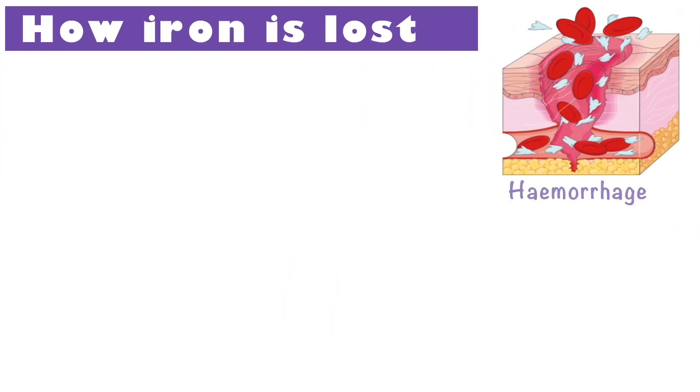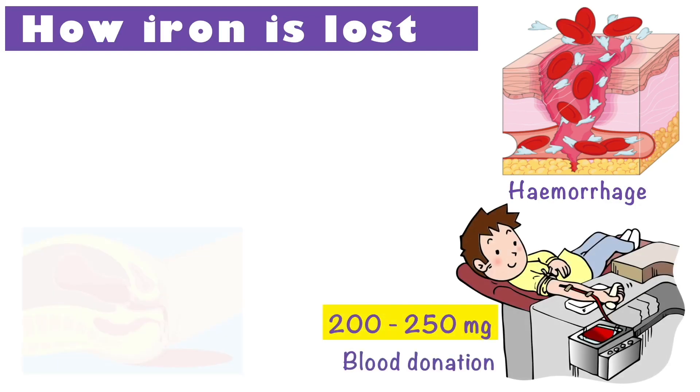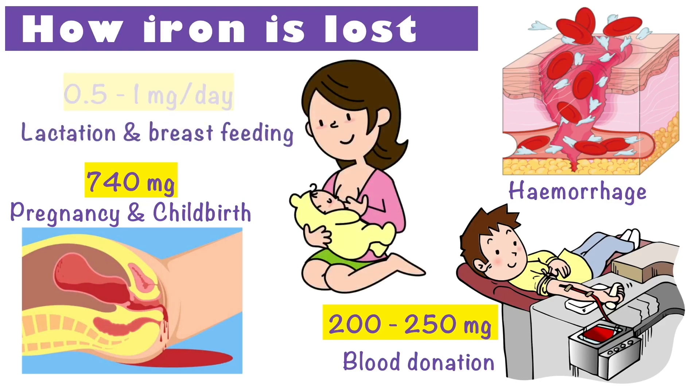There are many other ways we can lose iron from our body. Hemorrhage or blood loss through injuries, surgeries, or accidents are another cause of iron depletion. For blood donors, each donation results in a loss of 200-250mg — that is why your iron levels determine your eligibility as a blood donor. Iron loss from tissue growth during pregnancy and from bleeding during delivery and postpartum averages about 740mg. Breastfeeding increases the iron requirements by 0.5-1mg each day.